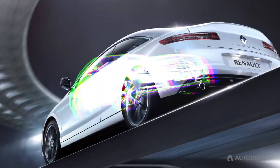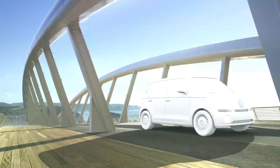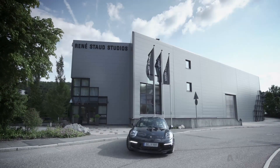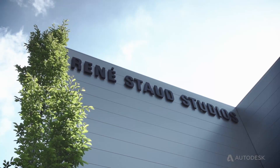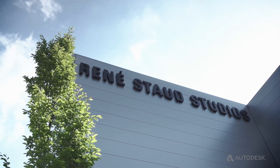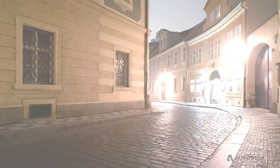3D Visualization is an industry standard in the automotive segment. For major film and photo studios, 3D became the most important subject in recent years. Staud Studios is a reference in the field of automotive visualization. They deal extensively with the subject of CGI.